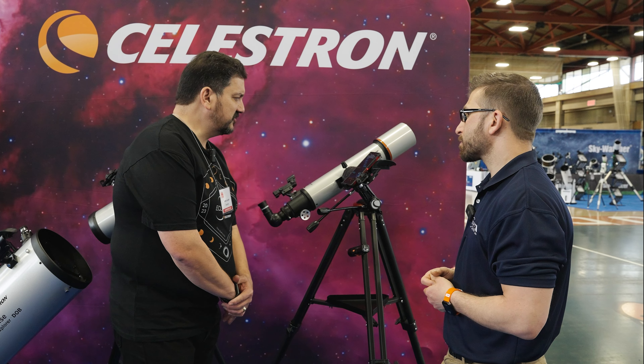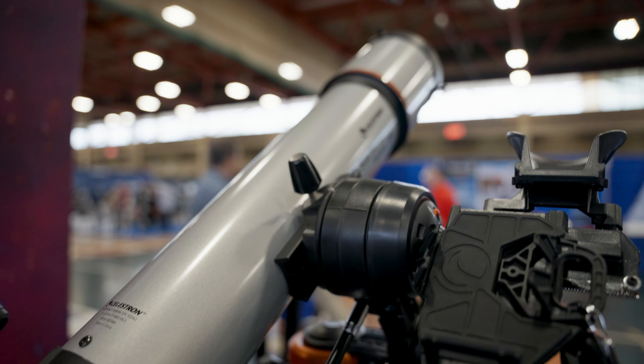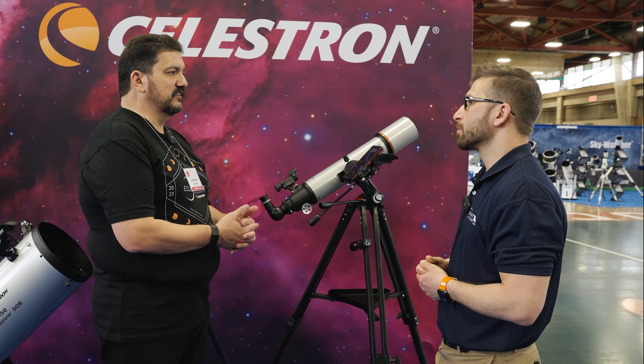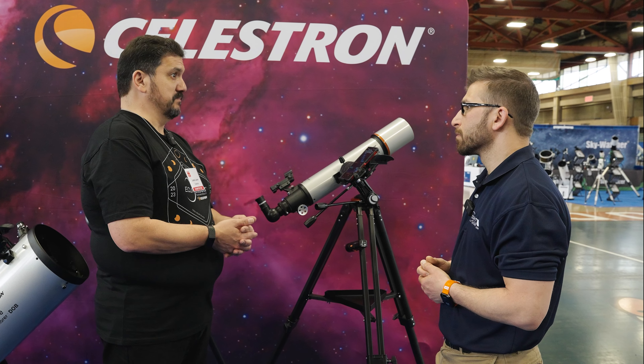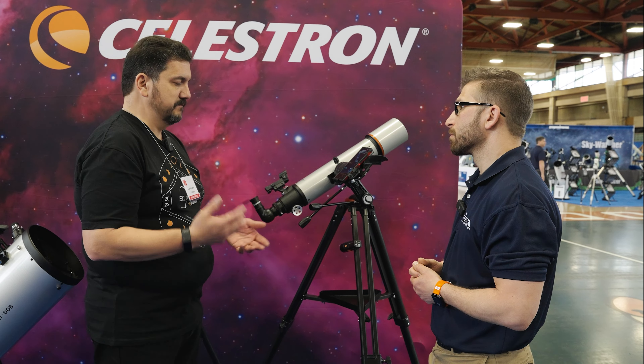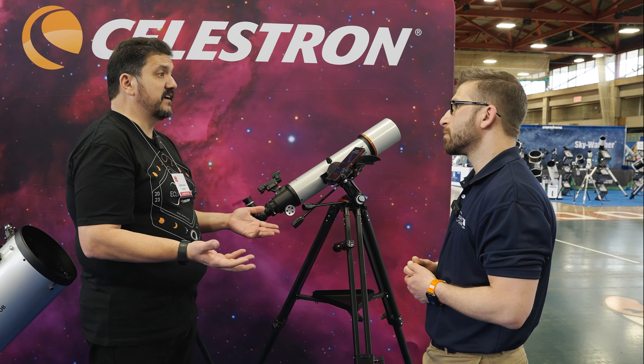This is actually revolutionary because one of the hardest things for a new person getting a telescope for the first time is finding something interesting to look at that is not the moon or a bright planet — basically the only things you can see with the naked eye. You want to see the interesting things like the Ring Nebula or the Eagle Nebula. You've read about them, you've seen pictures of them, but you have no idea how to find them.